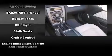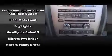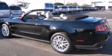Audio features include a CD player with MP3 capability and four well-positioned speakers. Ford also prioritized safety and security by including dual front impact airbags, front side impact airbags, traction control, ignition disabling, and four-wheel disc brakes with ABS. Brake Assist technology provides extra pressure when applying the brakes.